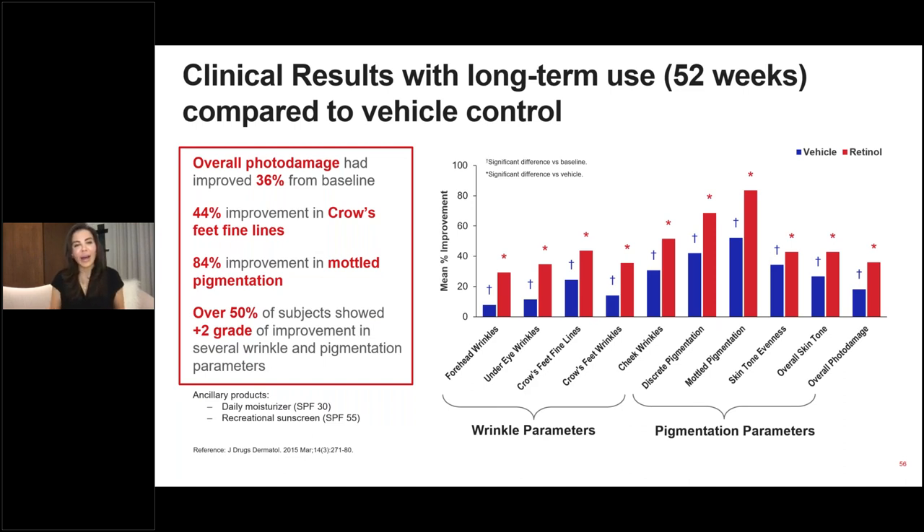In addition to wrinkle outcomes — forehead wrinkles, under eyes, frows, and cheek wrinkles — we also look at markers for pigmentation and complexion clarity achievable with retinol use. This 52-week study shows very positive responses after one year of use: 84% improvement in mottled pigmentation relative to baseline, and significant improvement with over 50% of patients showing more than a two-grade improvement in wrinkle parameters. This supports retinol not just from a line and wrinkle perspective, but also from a complexion-based perspective, and underscores the benefit of long-term use.